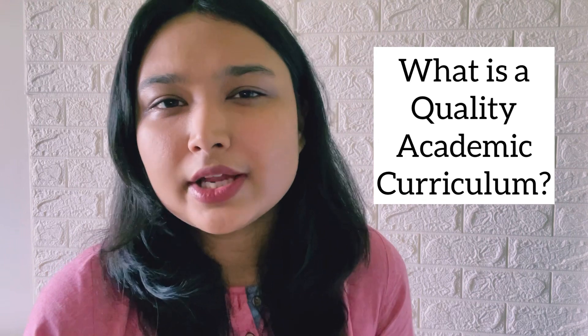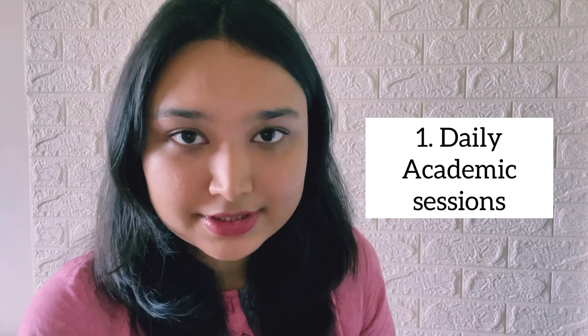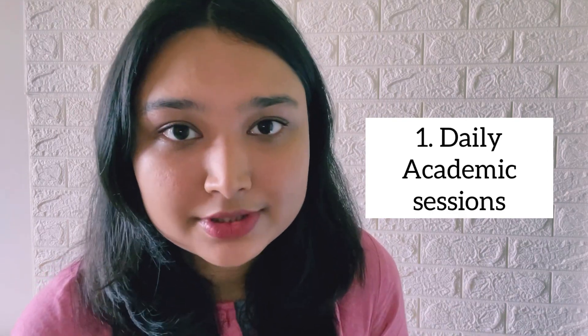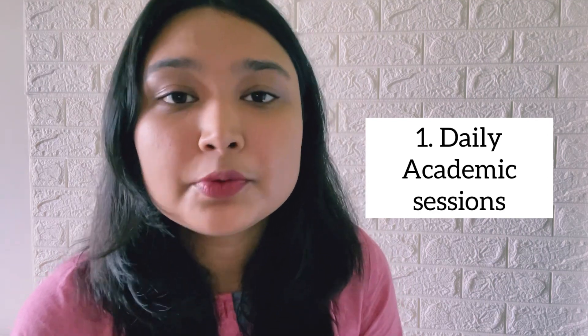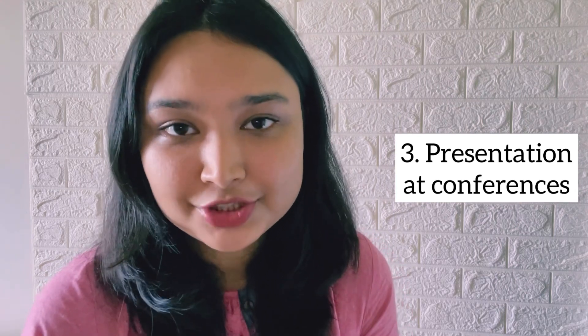Number one: academics. It always helps if the institute from which you're doing your residency has a quality academic curriculum. A quality academic curriculum consists of: firstly, daily academic sessions which include case discussions, faculty teaching, lectures, and journal clubs where you sit and read new and interesting articles relevant to the field. Secondly, do the residents there publish quality papers and research? Thirdly, do the residents actively participate and present in national and state conferences? Being part of such an institute really contributes to your learning as a dermatologist in the long run and also improves your CV.